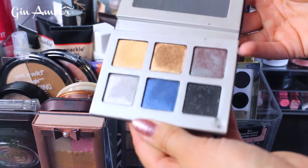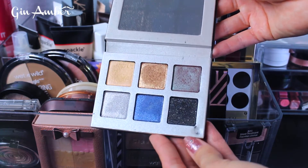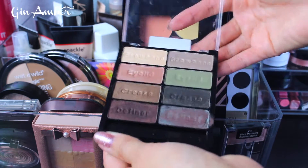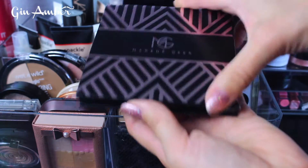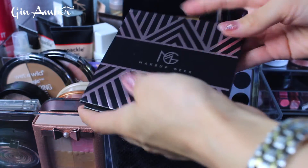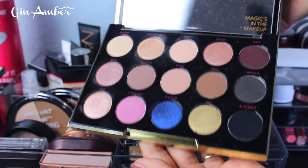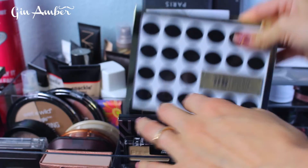Let's jump into eyeshadows. Here I have a Lorac eyeshadow palette — I don't know the name but it's really nice and beautiful. My favorite drugstore palette is the Wet n Wild Comfort Zone — I love this palette. This is a Makeup Geek and Manny palette that I don't like. And this — I love, love, love — is a Gwen Stefani and Urban Decay collaboration eyeshadow palette. Look at it, it's so awesome.